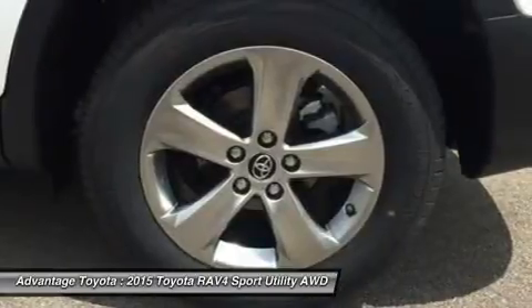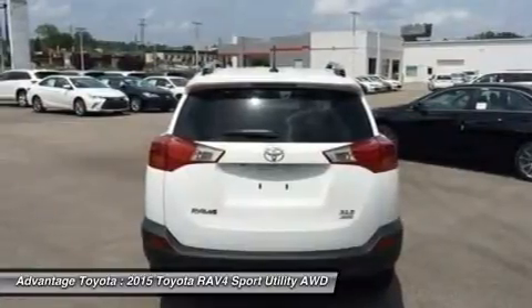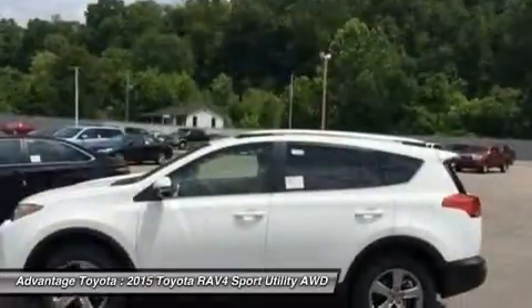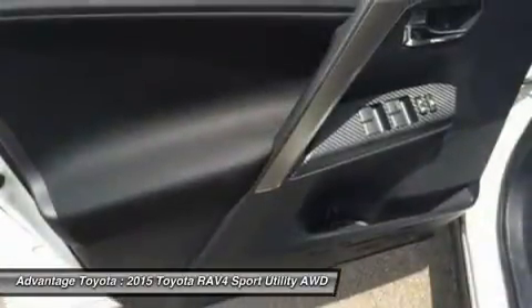RAV4's standard 2.5L engine produces 176 horsepower along with 172 lb-ft of torque to make short work of long roads. With the pull of the handle, passengers can recline the rear seatbacks and enjoy the ride. Even with all the legroom offered by RAV4's interior, there's still plenty of room for your gear.